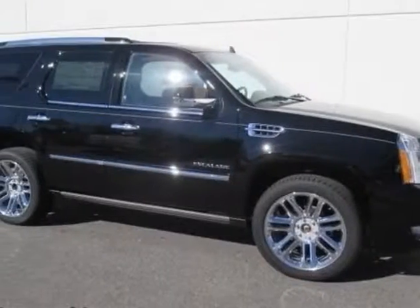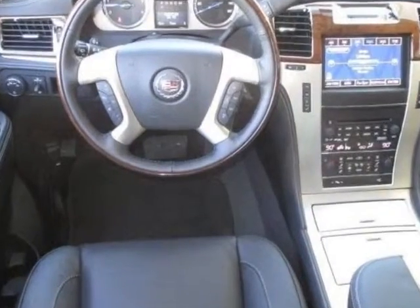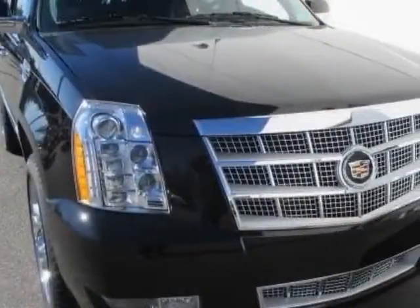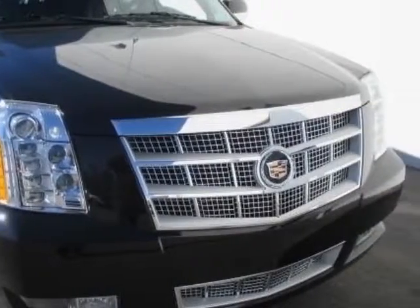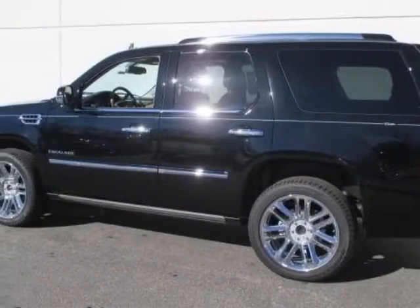Take a look at this new 2014 Cadillac Escalade. For your protection, this vehicle has a full factory warranty. This vehicle gets an estimated 13 miles per gallon in the city and an estimated 18 on the highway. This Escalade boasts a 6.2 liter engine and has a 6-speed automatic transmission.